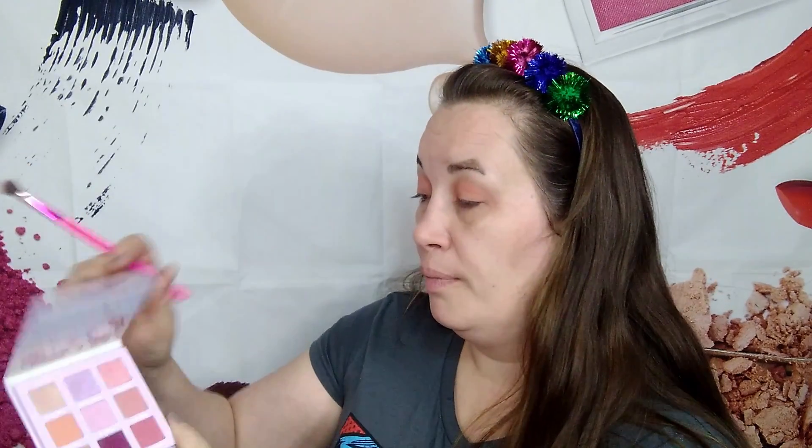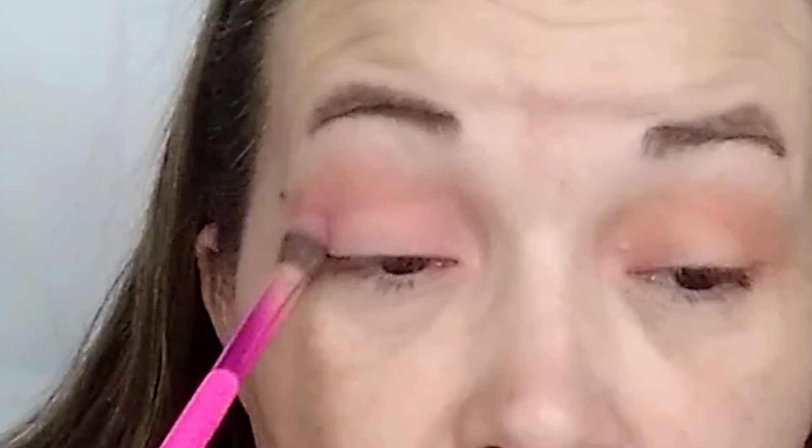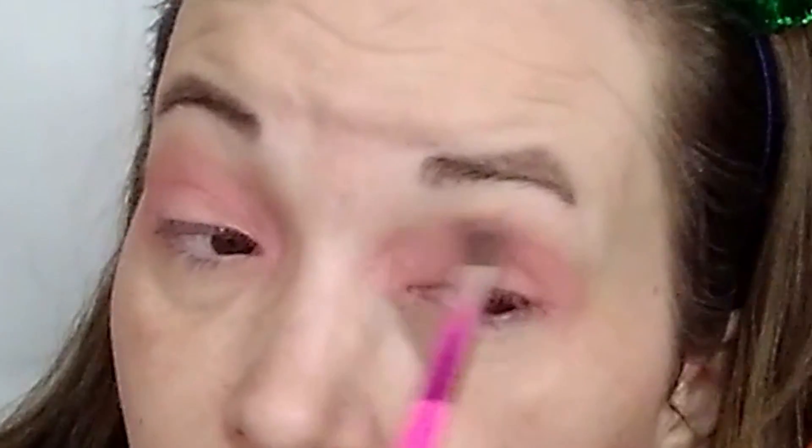We're going to see if we can work with it because I really don't want to start all over again. I'm going in with Snow Globe now. Okay, this looks like it's working a little bit better — just a little. So let that be a lesson: always use eye primer with ColourPop shadows, because I honestly never had a problem with it when I used primer. Maybe it's just that color too, I'm not sure.